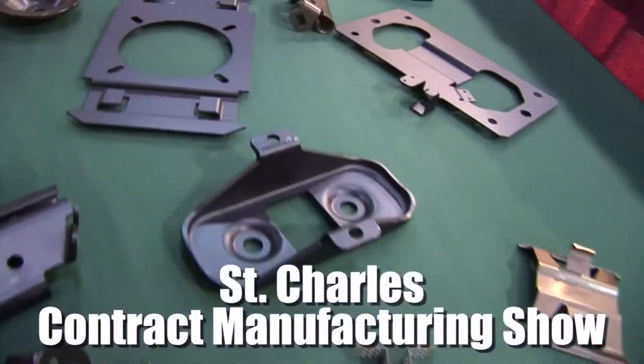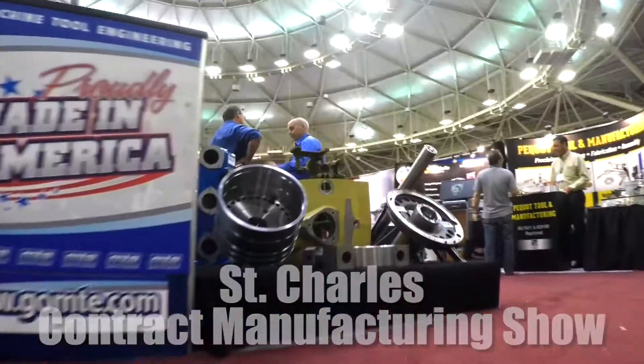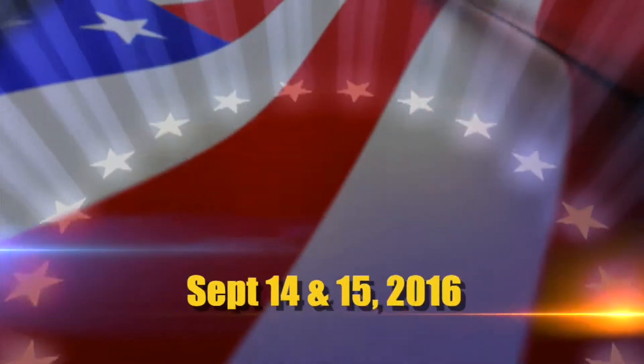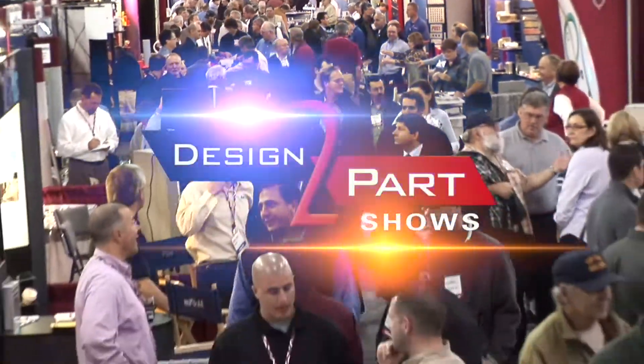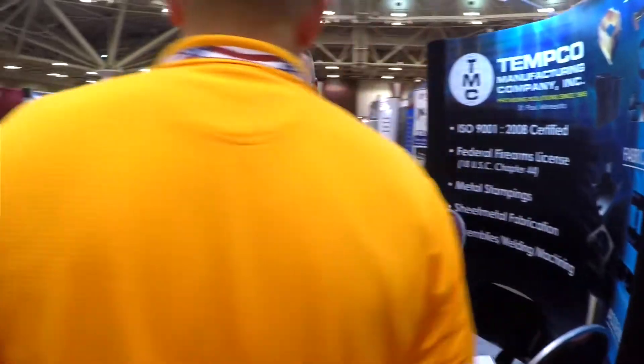Do you need to find a new supplier for your custom parts? We have a few hundred of the nation's brightest minds demonstrating their services at the St. Charles Convention Center on September 14th and 15th, and you're invited to meet them for free. This is the Design to Part Show, and it's the largest contract manufacturing show in this region this year.